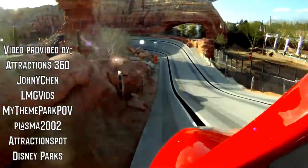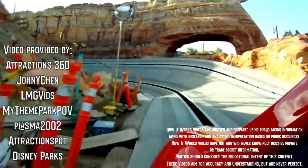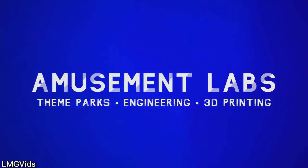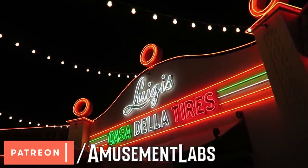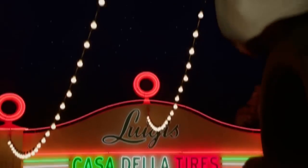If you learned something and would like to see more, please like and share this video, and subscribe to join us next time as we take flight over the Golden State. You can also support what we do with early access and more on Patreon. Thanks for watching, and I'll see you in the parks.